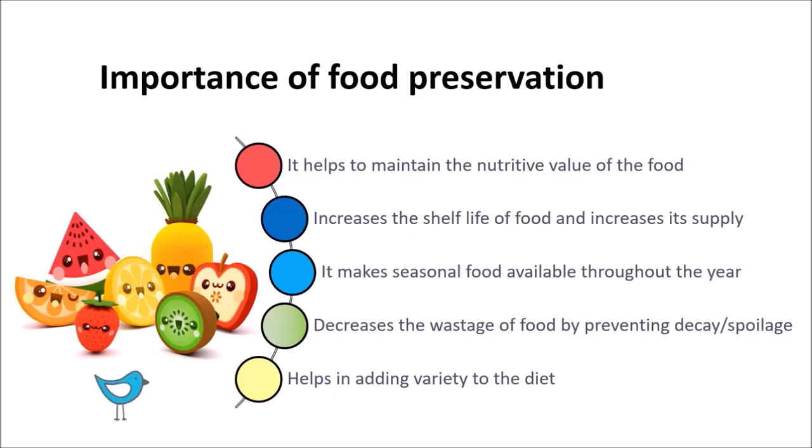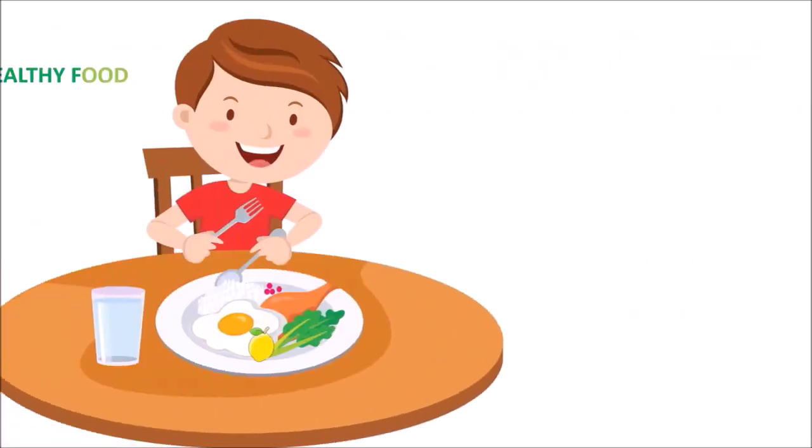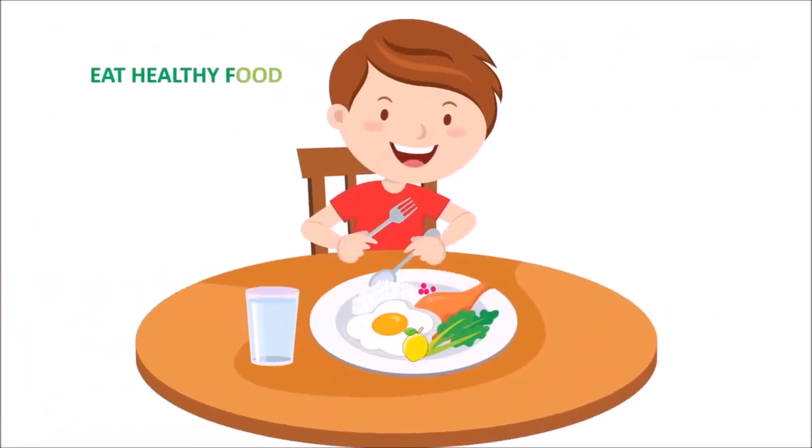It helps in adding variety to the diet. For example, in some countries, some fruits and vegetables cannot be easily grown due to unfavorable soil or weather conditions. Their non-availability can be overcome through import of preserved fruits and vegetables from other parts of the world. Promise yourself that you will not fill up your plates with all types of food available even without thinking. Take what you eat and eat what you take.